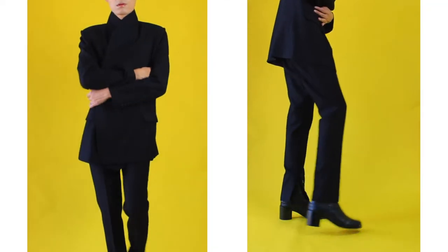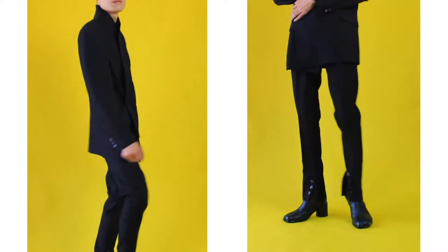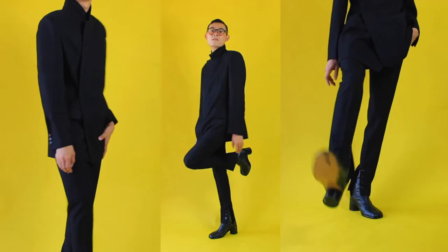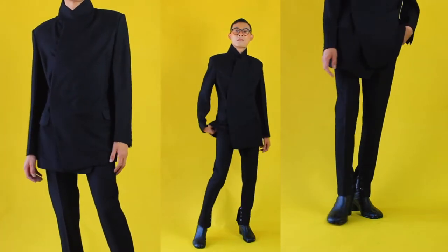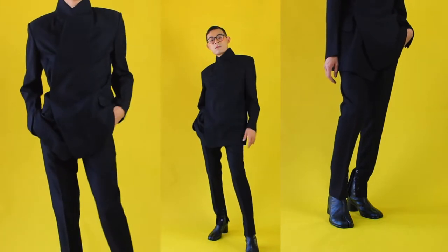I'm wearing a custom-made suit — it was designed and tailored just for me. But you can try these boots with your favorite black suit too. So take it up a notch, step out of your comfort zone, just get rid of your boring loafers and dress shoes, put these on, and you're ready to stomp your way to any fashion week.